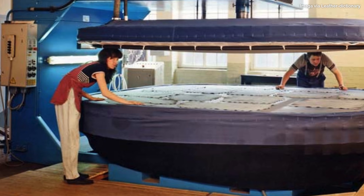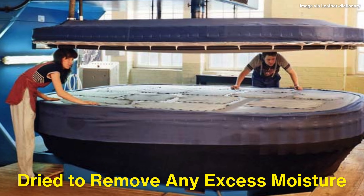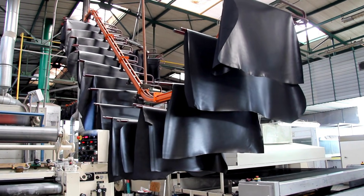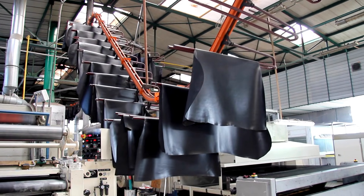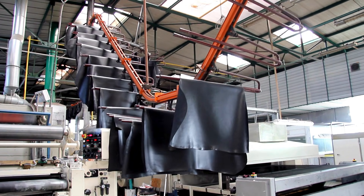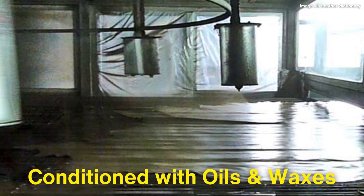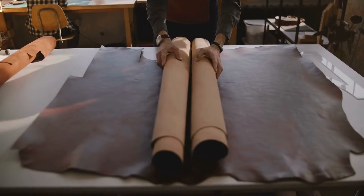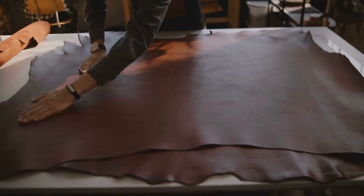Once the leather has been dyed and finished, it is thoroughly dried to remove any excess moisture. The drying process can take several hours or even days, depending on the thickness of the leather and the drying method used. Some leathers are air-dried, while others may be passed through heated tunnels or stretched on frames to maintain their shape and prevent shrinkage. Finally, the leather is conditioned with oils and waxes to restore moisture and flexibility lost during drying. This conditioning helps prevent the leather from becoming stiff or brittle and ensures that it remains supple for years to come.